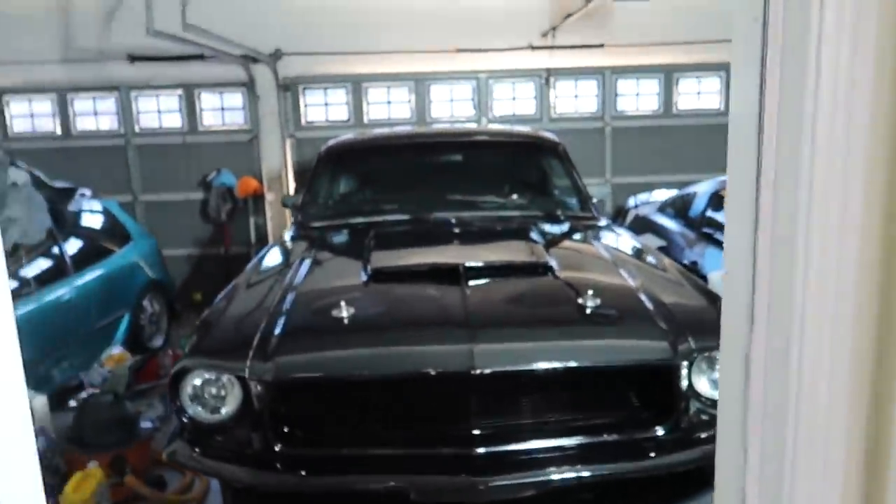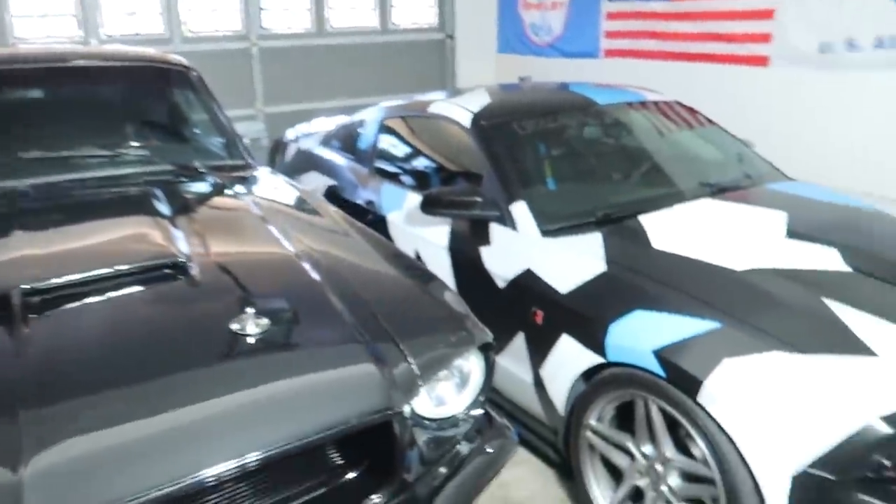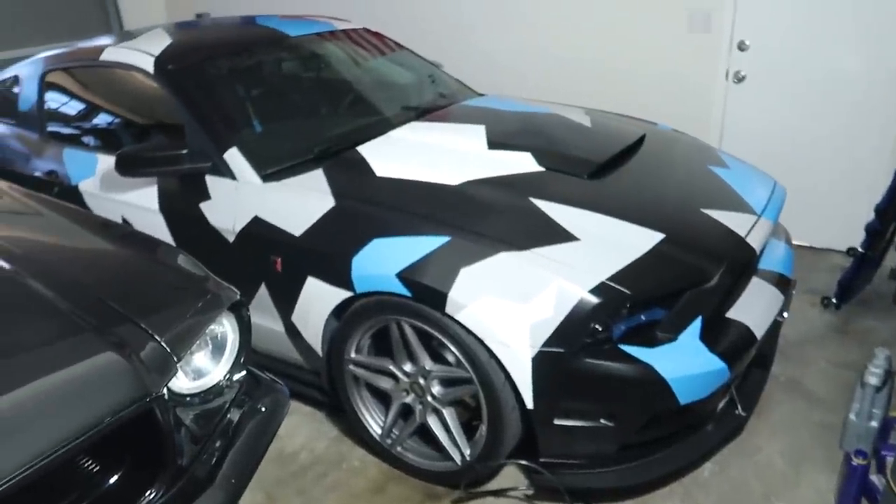How's it going guys? Drew Peacock here back with another video. Today we're going to answer the age-old question for car guys, specifically muscle car guys: is it better to buy a V8 or to buy a V6 and supercharge it? Today I'm going to answer just that, so let me go get the keys and let's go out for a spin.